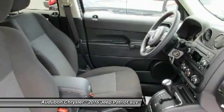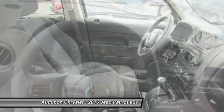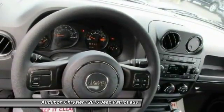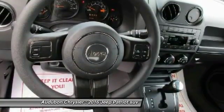Contact Audubon Chrysler to schedule a test drive and take this 2016 Jeep Patriot home today, or visit our showroom conveniently located at 2945 US Highway 41 in Henderson, Kentucky, or 2420.